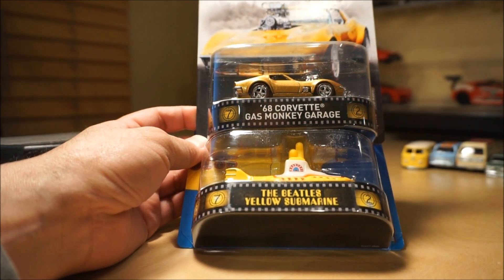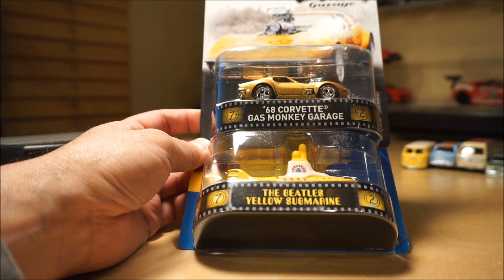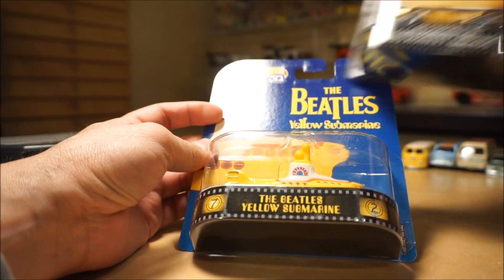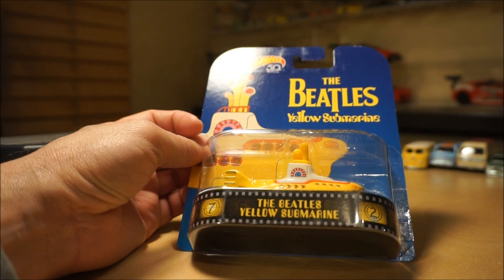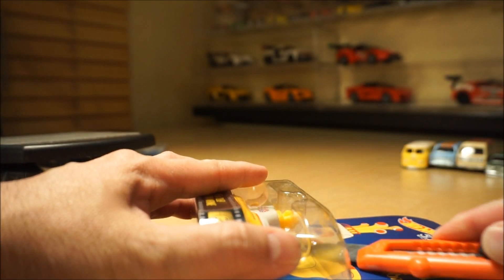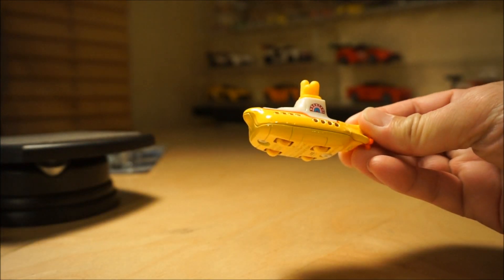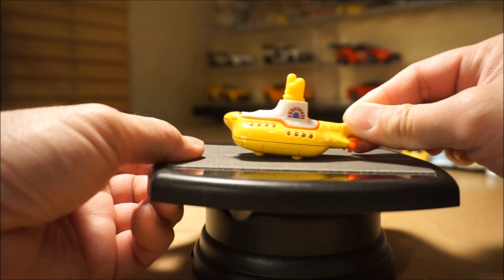Number four is the one everyone's probably going to be after — the Nissan C10 Skyline Wagon in green. It is right-hand drive with no deco, just the green color and what looks like a brown or mustard yellow with an orange interior. Pretty cool looking piece.